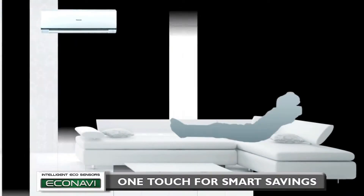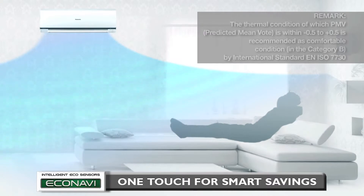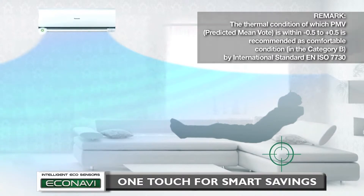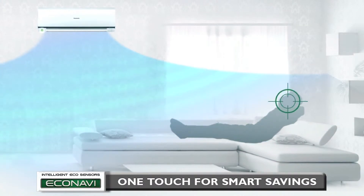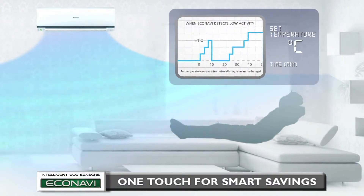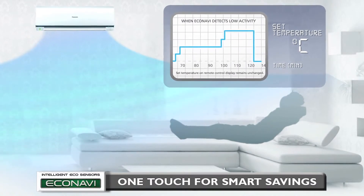The result of the experiment showed that thermal sensation was maintained within the comfortable range even though the average set temperature was moderately increased. Hence, when Econavi detects human presence and low activity level, Temperature Wave adapts to this rhythmic temperature control to realize further energy saving without sacrificing comfort.